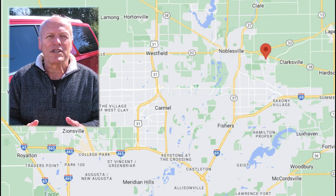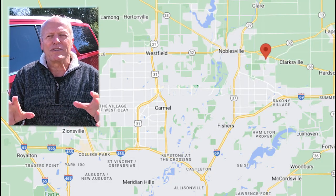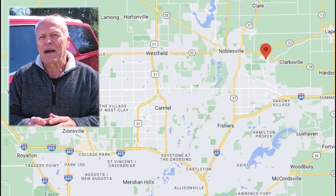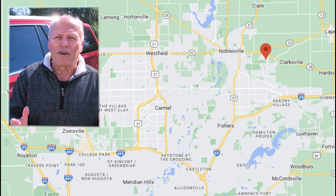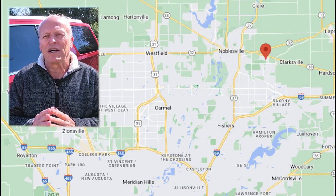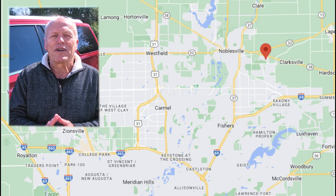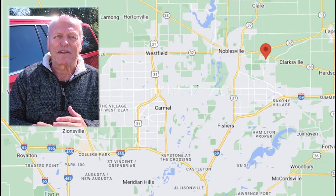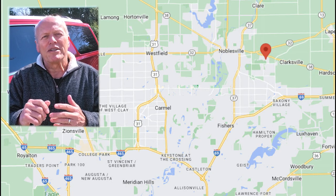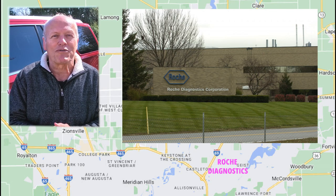All along these highways are a huge number of jobs. Along 69 and 37 you've got distribution centers and factories. There's a whole lot of healthcare and educational jobs. Along the Beltway and 37 you've got all kinds of retail jobs and office work all over the area. Right where 69 and 37 come together, you've got financial services — Freedom Mortgage, Forum Credit Union, student loan servicers — and just below that, Roche Diagnostics, which is a Fortune 500 company.